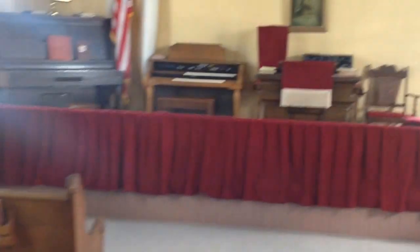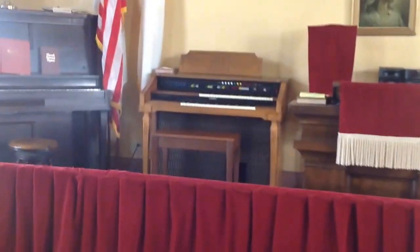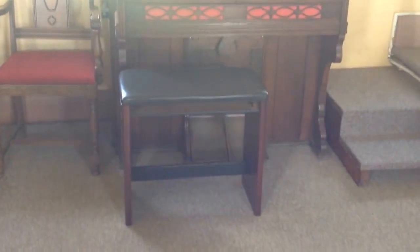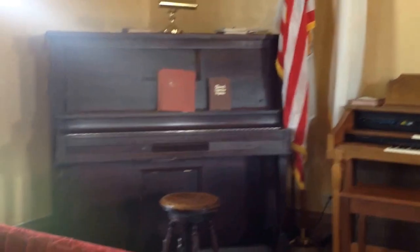Pulpit. That is an electric organ that doesn't work, but they keep it because somebody donated it. I just think throw it away, but yeah. This is an old pump organ. You actually have to pedal with your feet to play it. A piano, which is actually a player piano, but we don't have the music for it.